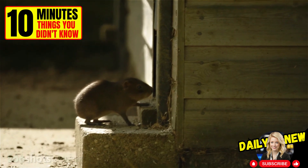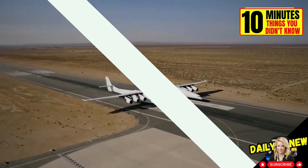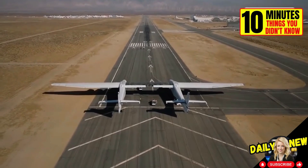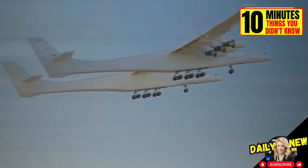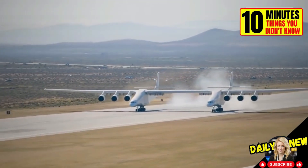They have five toes on the front feet and four on the hind feet. This is the widest airplane in the world, the Stratolaunch. Its goal is not to transport passengers, but to serve as a shuttle for supersonic planes whose takeoff from land is more complicated or expensive.